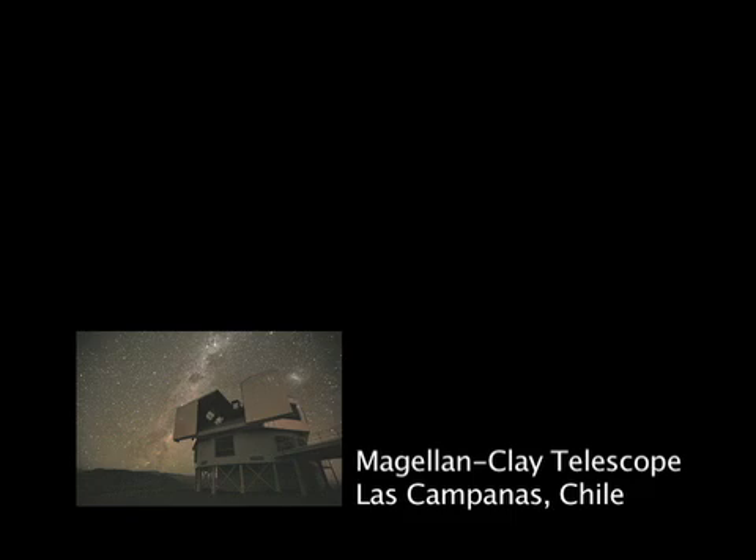The spectroscopic measurements of the star's light were taken at Carnegie's Magellan Clay Telescope in Las Campanas, Chile. The research was published in the March 4th issue of the journal Nature. This is John Strom for the Carnegie Institution.